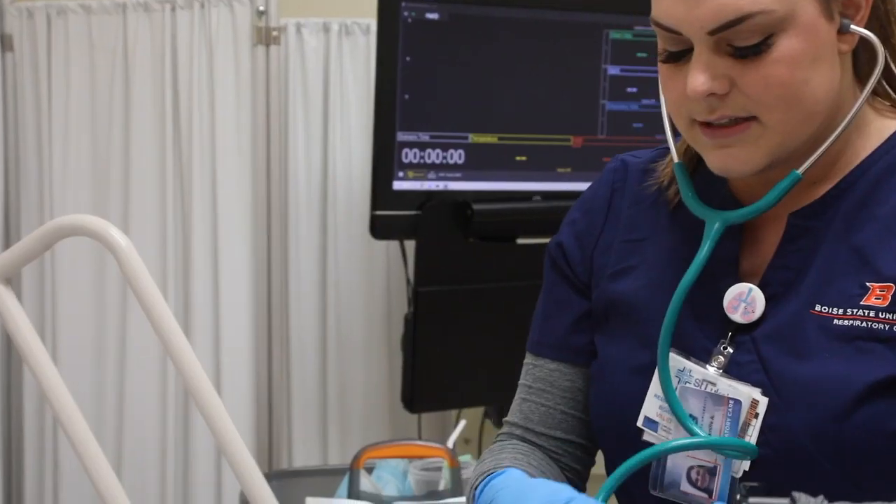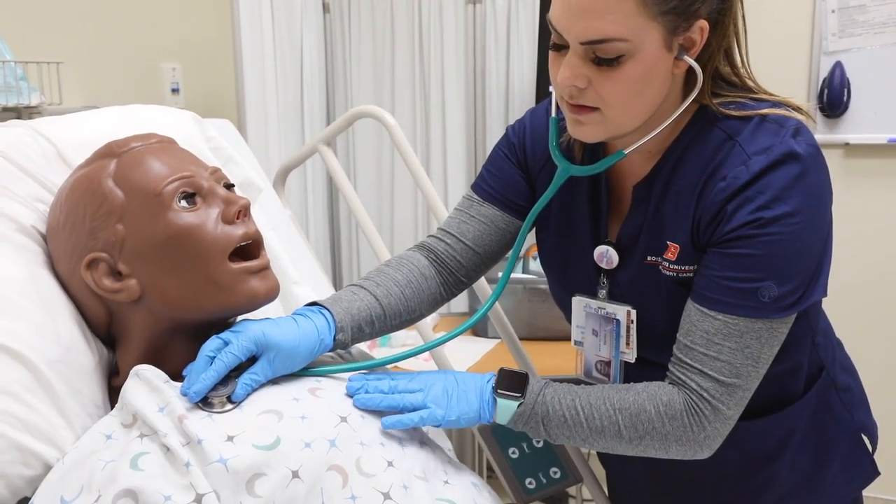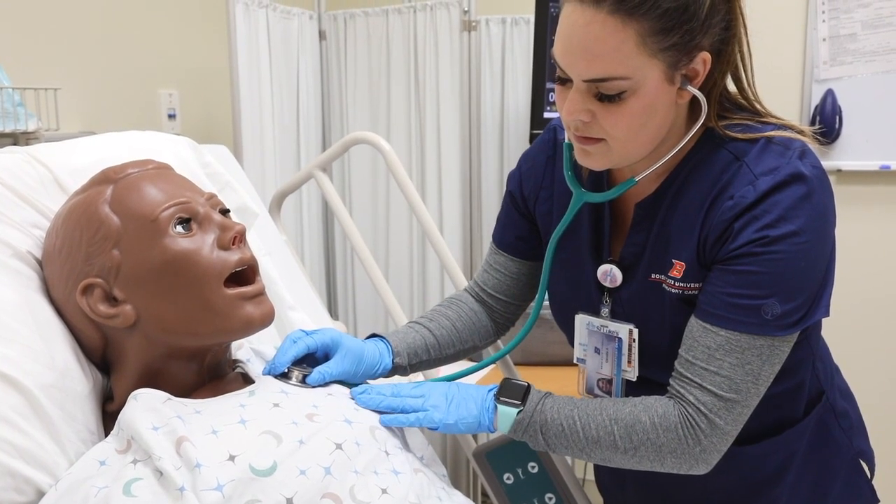You'll be able to walk into that real patient's room and say, 'I know exactly how to do this because I practiced in the sim lab and I identified that breath sound or that heart sound and I know this is right.' It will definitely change how we walk into the room and perform our responsibilities.